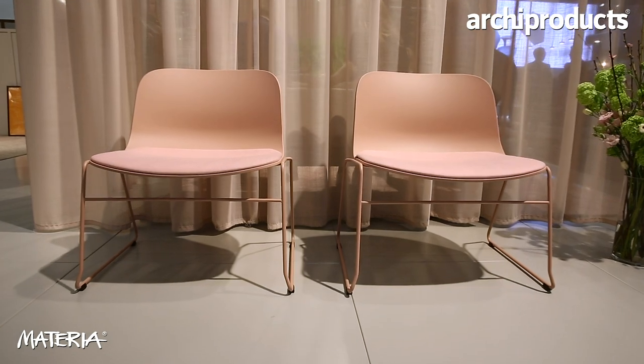We have a new EZ-Share, the Neolite EZ-Share. It's a simple chair that is very nice, with a lower seating height — a lower chair.